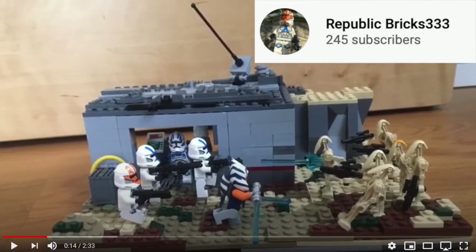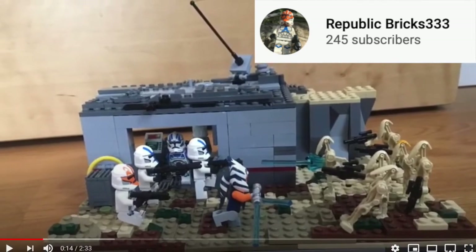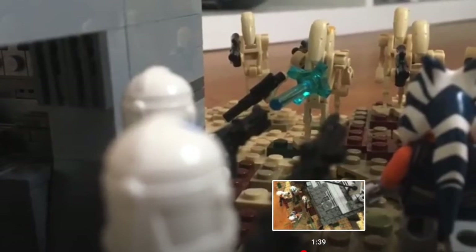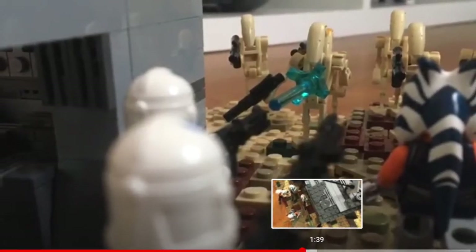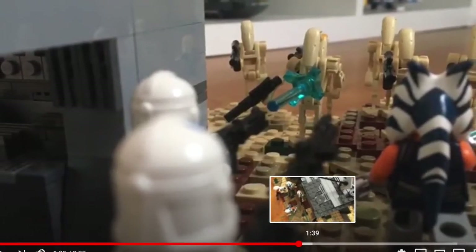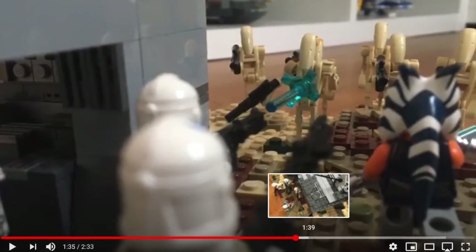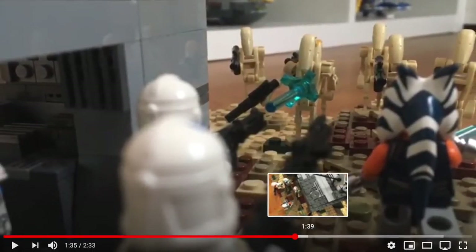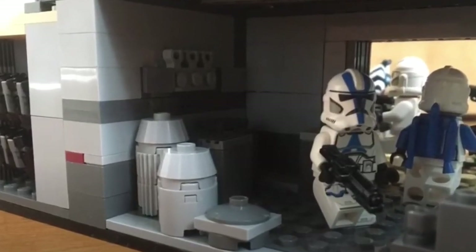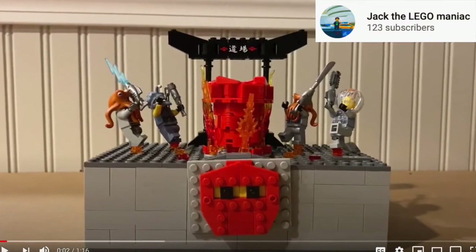Also tied in fourth place is Republic Bricks 333 with his 501 Clone Base. This build scored 3.5 in detail, 3 for technique, 3 for colors, 4 for story, and 0 for motorization, with a total of 13.5. I really liked the detail he put into the landscape and the battle scene. Another cool feature was in the back where he had an area storing stud shooters, which looked amazing.